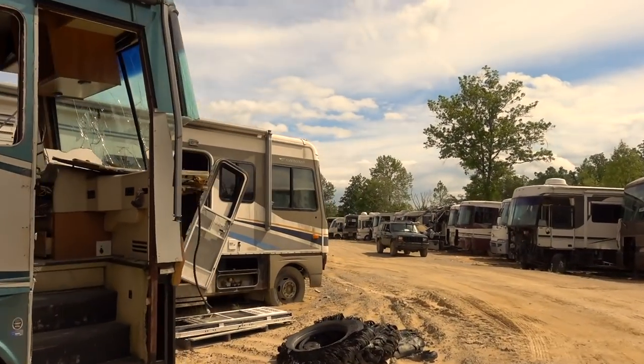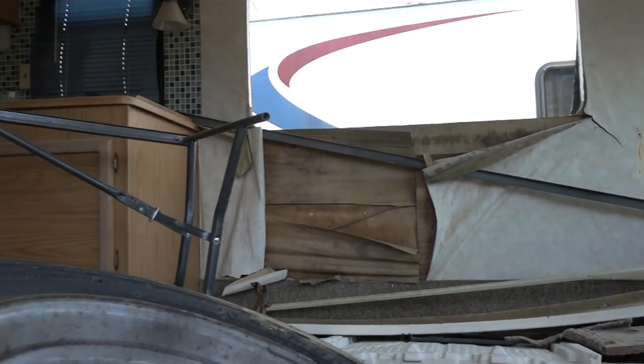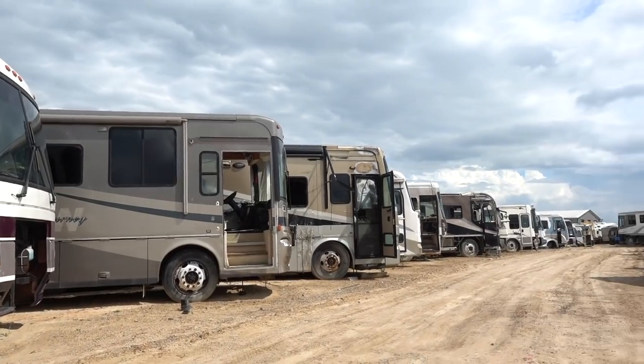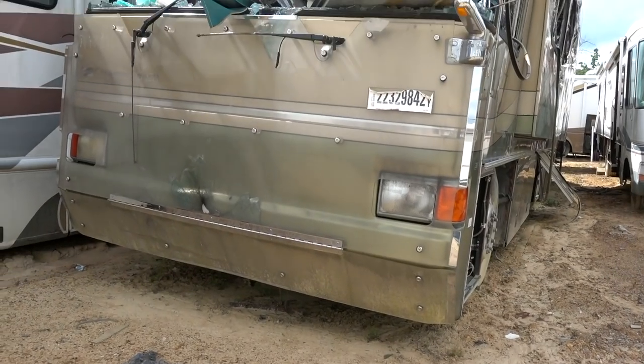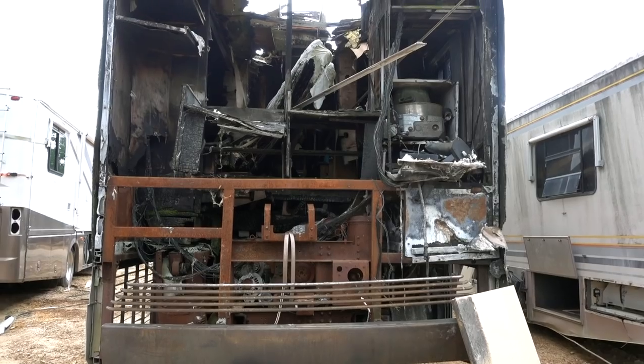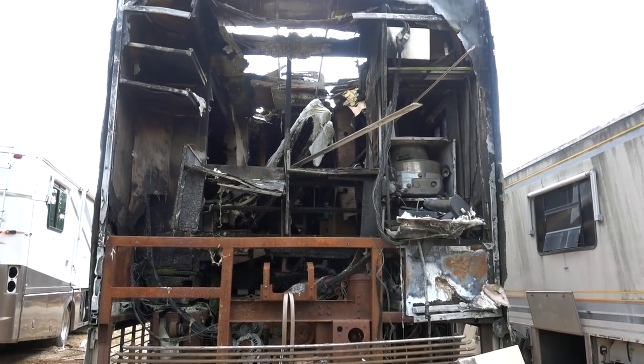Of course we're not sharing all of this to scare anyone off RVing. This is a fact of life — there are wreckers yards for cars all over the country. This just feels a little different because we live in these things. For those of us that full-time or part-time are doing extended travel, it's more than just a vehicle to get you from A to B. It's often your home, your office, your life — as it is for us. But definitely a sobering reminder of just how fragile they are, how easily they can disintegrate or go up in flames or become destroyed in an accident.